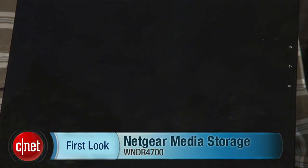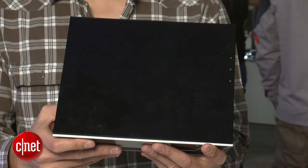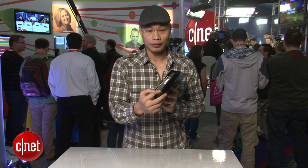Hello, my name is Dongo from Forstead.com at CES 2012. This black box I have here is actually a router — the media storage router from Netgear — and it's big for a reason. It actually has a drive bay to host a two-terabyte hard drive right here.